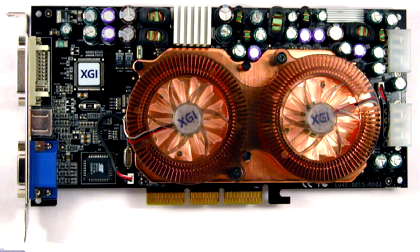XGI Volari Duo V8 Ultra. This dual-chip video card was planned to displace ATI and Nvidia in the early 2000s. The card suffered from overheating, and the drivers were full of errors. In terms of performance, it was worse than competitors' products at the same price.